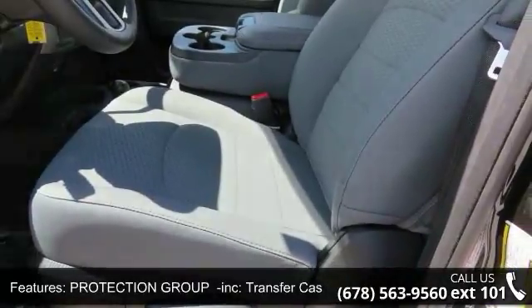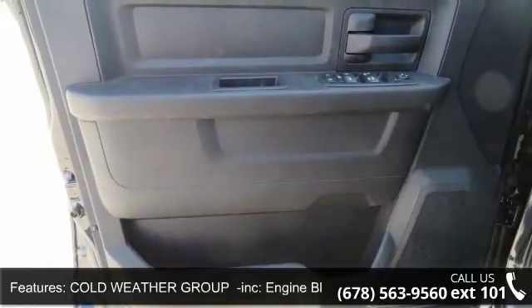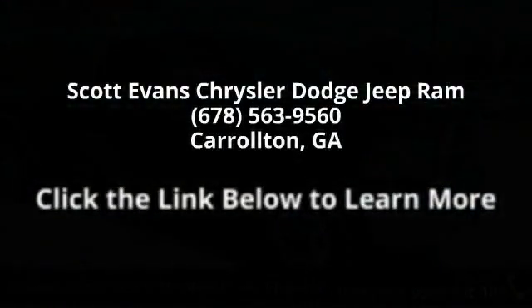USB port, charge only. Sirius XM satellite radio — for more info call 800-643-2121. Your Sirius XM radio service.